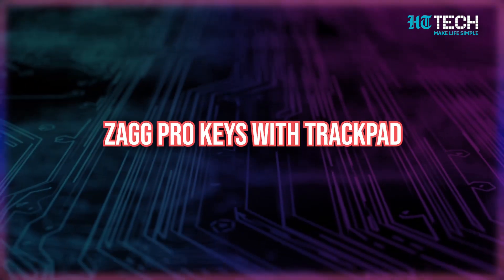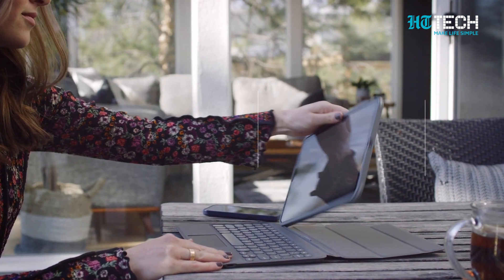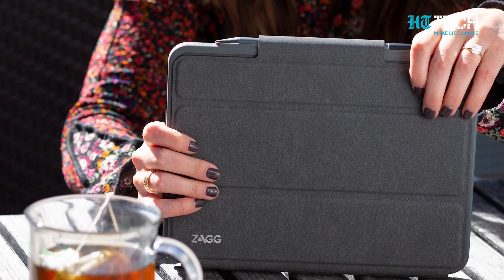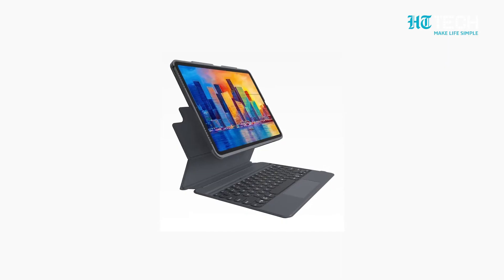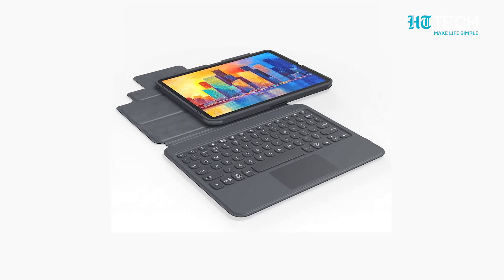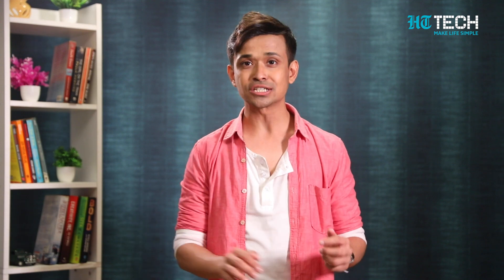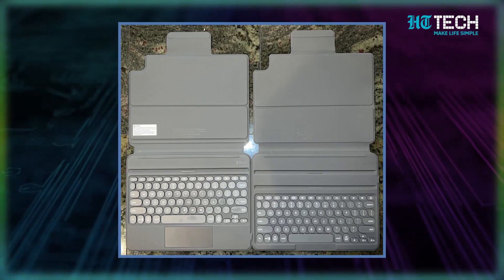The fourth option is the Zagg Pro Keys with Trackpad. This keyboard has a lot going for it — you can detach the case from the keyboard for a more lightweight carrying option, and it has a built-in slot to protect an Apple Pencil as well. Keep in mind it's made of plastic rather than aluminum, and the trackpad is only available for 10.2-inch, 10.9-inch, and 11-inch iPads. Its combination of features is top-notch, with backlit laptop-style keys and low weight.